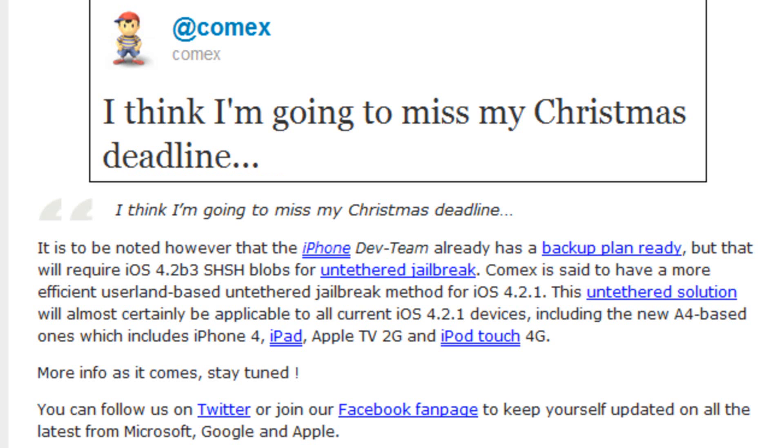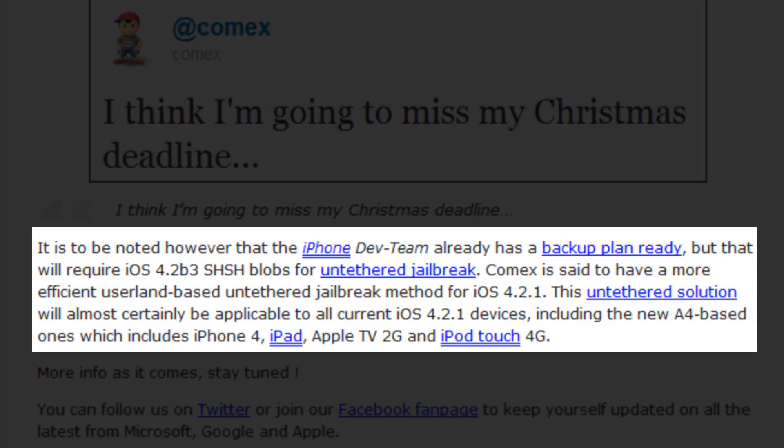However, this post also says it is to be noted that the iPhone dev team already has a backup plan, but that will require iOS 4.2 Beta 3 SHSH blobs for an untethered jailbreak. Comex is said to have a more efficient userland-based untethered jailbreak method for 4.2.1, and this untethered solution will almost certainly be applied to all current iOS 4.2.1 devices — including the new A4-based ones: the iPhone 4, iPad, iPod Touch 4th generation, and Apple TV 2nd generation.